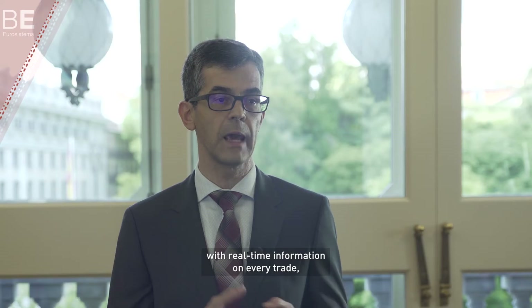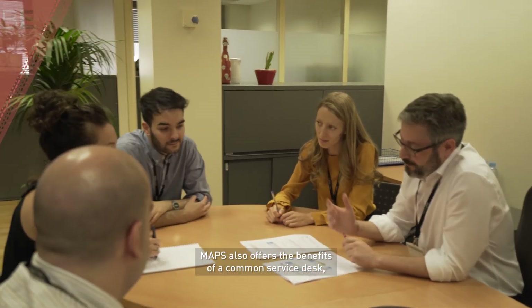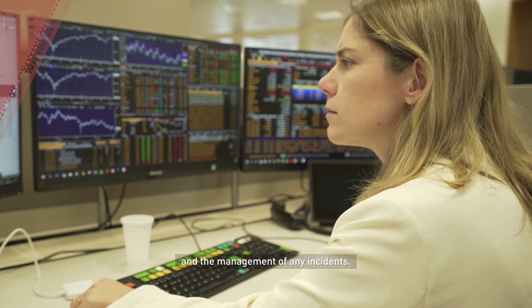MAPS offers an exception-based approach with real-time information on every trade, every confirmation and every settlement administration. It also offers the benefits of a common service desk, a centre of excellence for daily support and the management of any incidents.